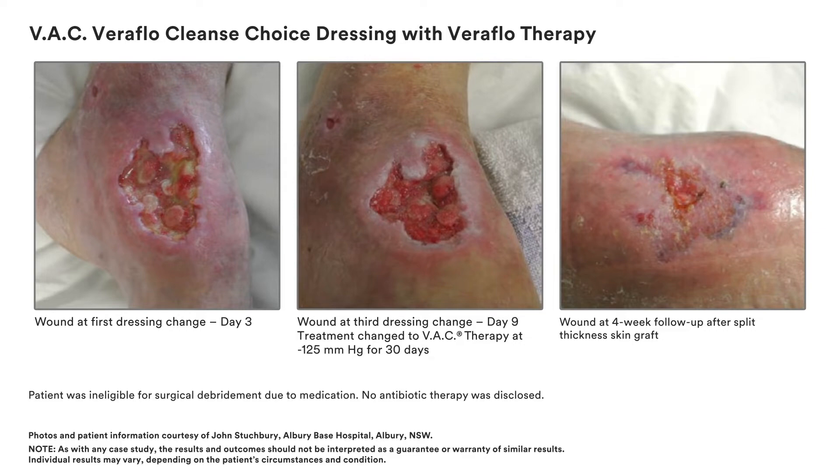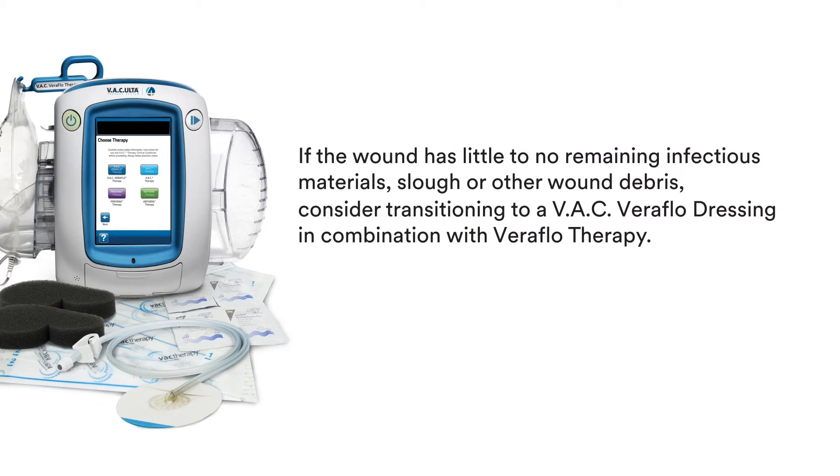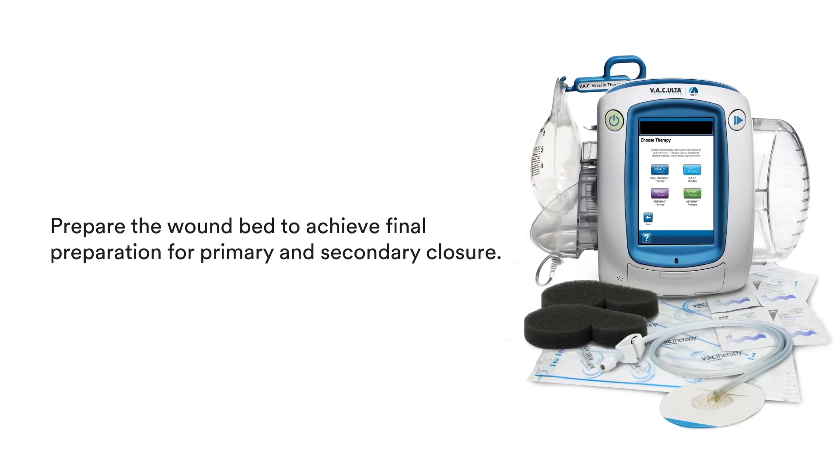Following a dressing change with the VAC Veriflo Cleanse Choice Dressing, if the wound has little or no remaining infectious materials, slough, or other wound debris, consider transitioning to a VAC Veriflo Dressing in combination with Veriflo therapy. Transitioning to a VAC Veriflo Dressing can help continue to prepare the wound bed to achieve final preparation for primary and secondary closure.